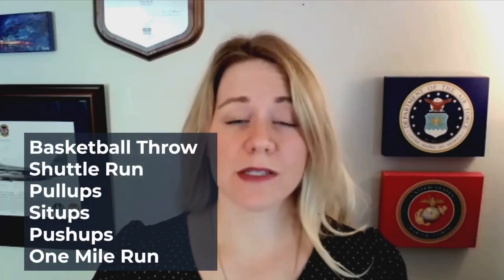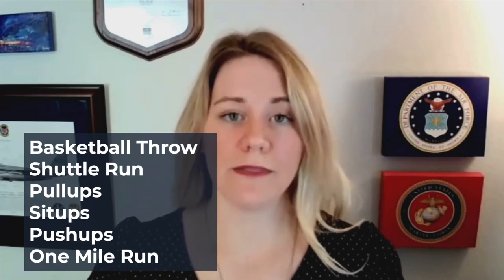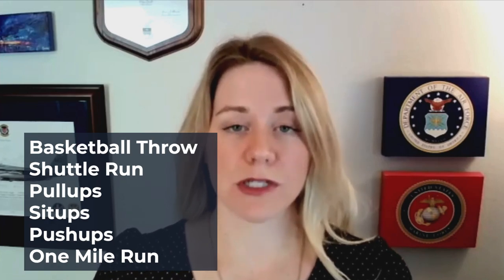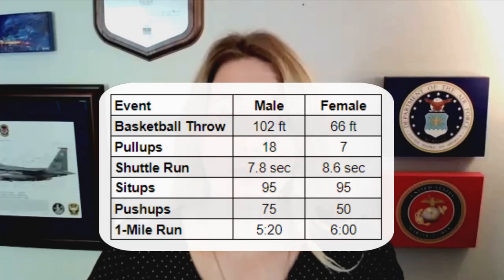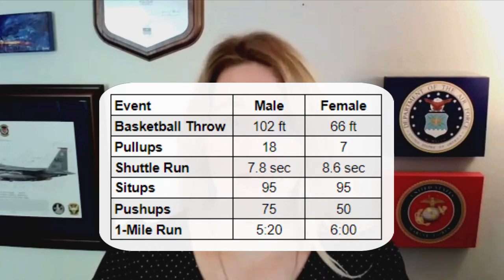Now let's move on to the Athlete component. Being physically fit is a huge key aspect that the admissions team is going to be looking at. One of the things they're going to look at is the Candidate Fitness Assessment. The six events you'll be tested on are the basketball throw, pull-ups, sit-ups, crunches, push-ups, and a one-mile run. The Naval Academy is really unique in that they let you keep testing throughout the admission cycle, so take advantage of that and work to max out each event. I'm going to throw the CFA scores up on the screen so you can see what your max are by gender.